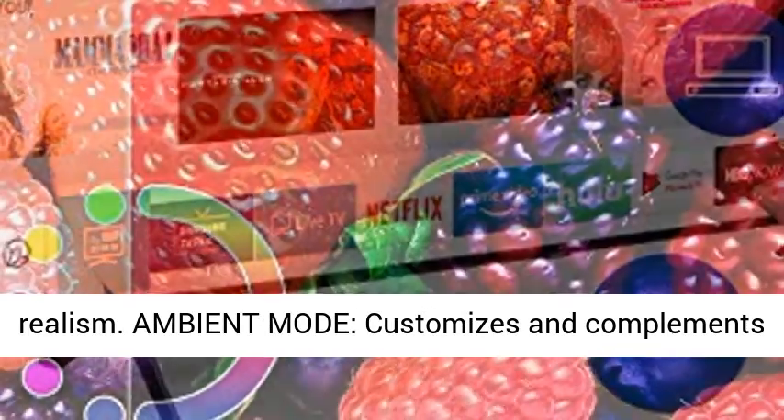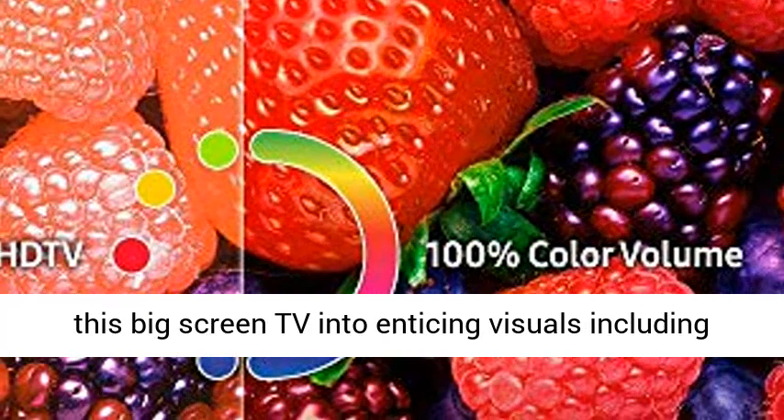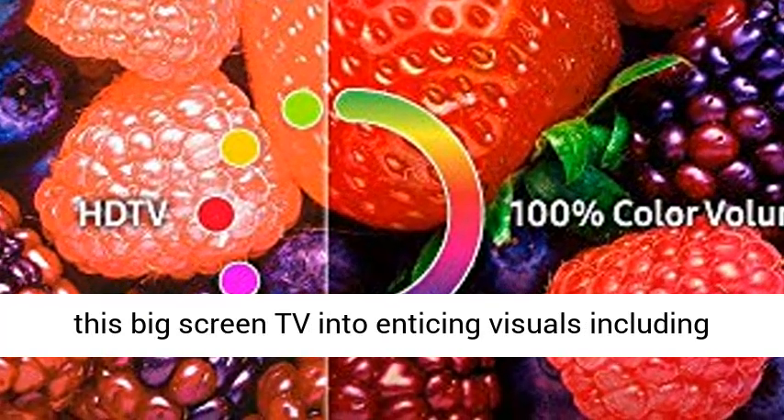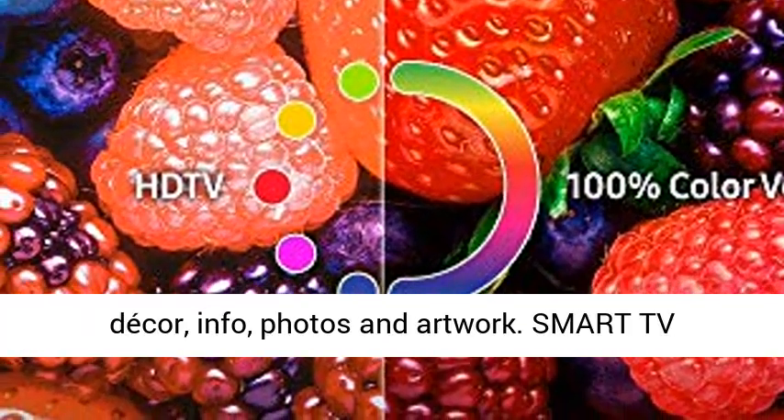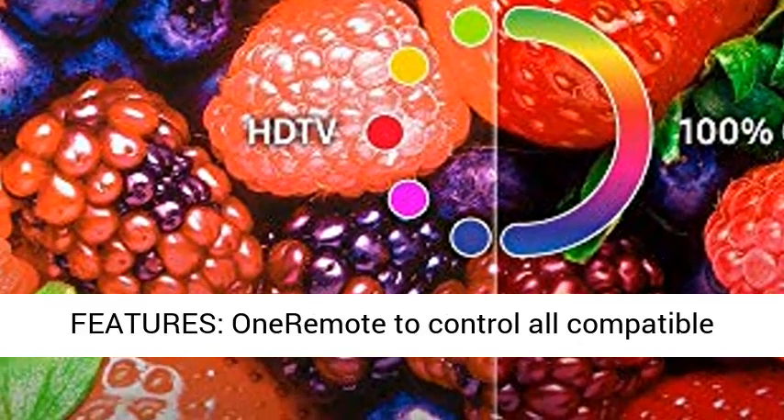Ambient mode customizes and complements your living space by turning a blank screen of this big screen TV into enticing visuals, including decor, info, photos, and artwork.